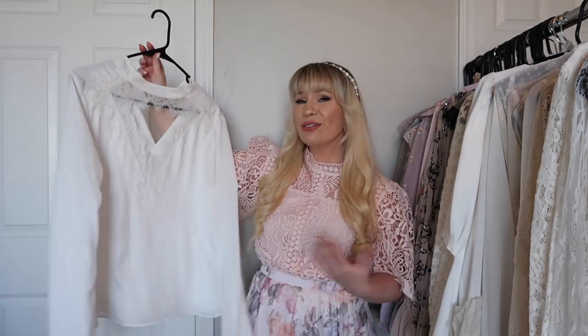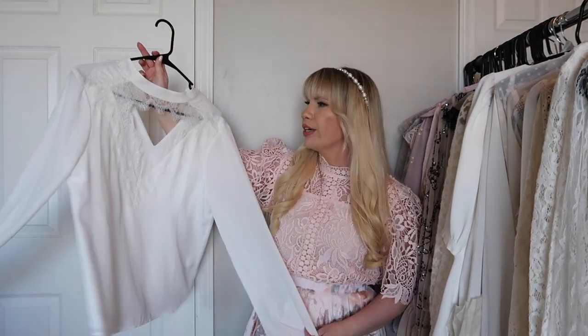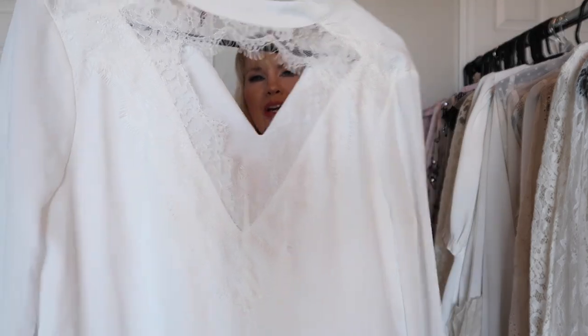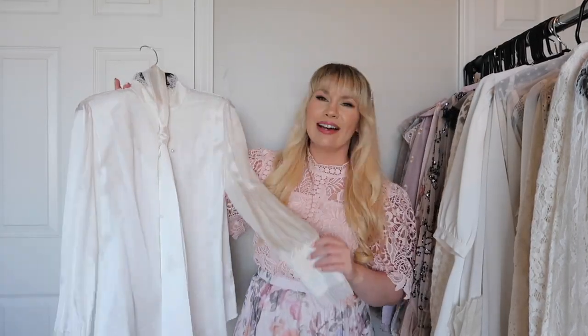This one is from Waif and it has a very open neckline. It's really flattering and really pretty but I haven't really worn it, so I feel like this is another one I need to try on.